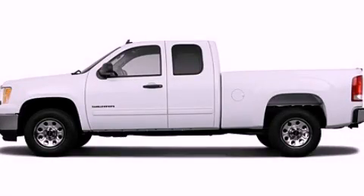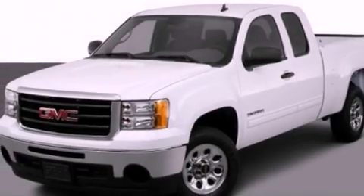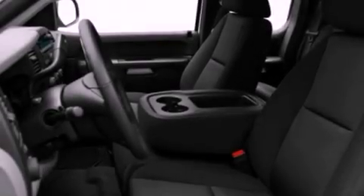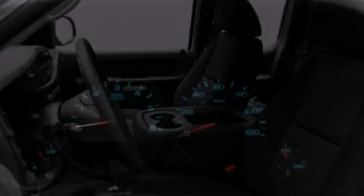This is a 2012 GMC Sierra 1500. Whether hauling, commuting, or towing, this truck is the right one for you. It features a 5.3-liter, eight-cylinder engine and an automatic transmission.